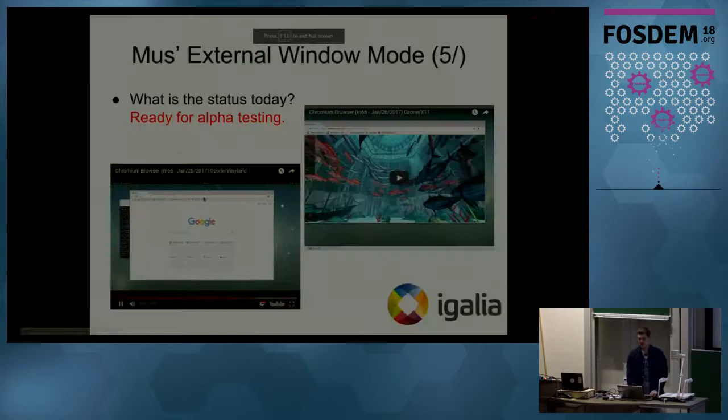There is also another demo with the X11 backend, but I'm not going to present it here. The idea is that while working on extending the UI Service for external window mode, we also added support to run both Wayland and X11 backends. That means you do not need separate Chromium binaries — you will need just one binary and use the '--ozone-platform' flag to specify which backend to use.